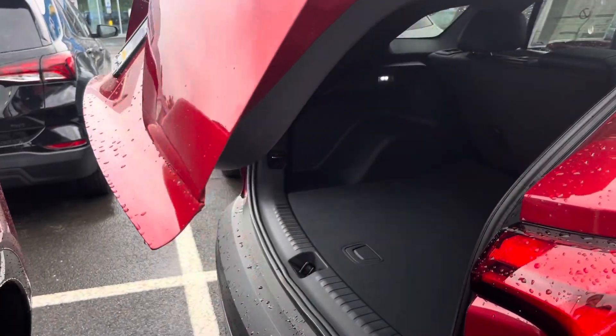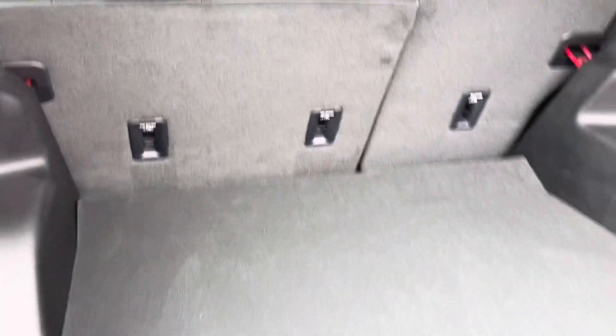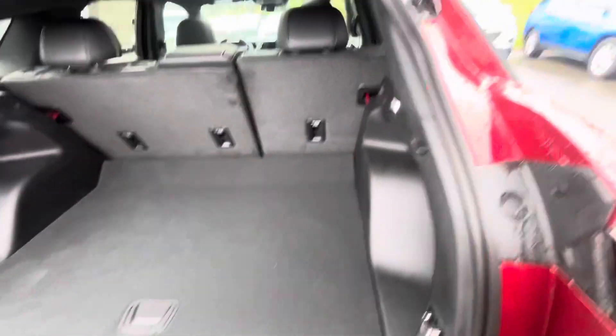Take a look — we can check out the trunk too. We finally got an all-wheel drive model as well. Plenty of space. I'm sure you and your family are going to be very happy with it.